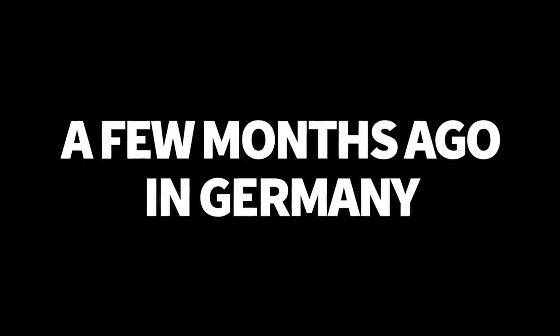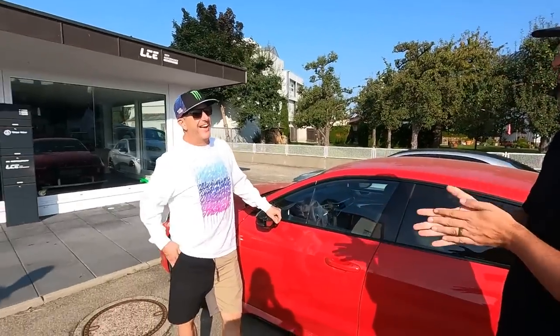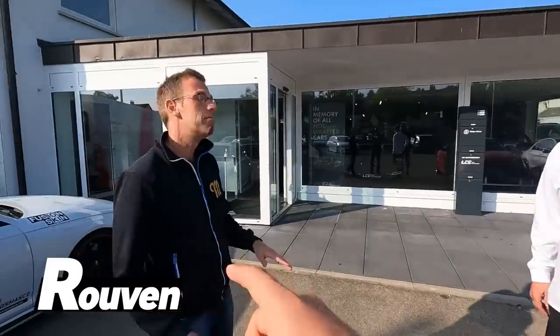Everybody ready? We're going to Germany. Look at the level of excitement — it is a little early in the morning. We drove like three hours to come here and this is LCE. We did get up to 170 — 275 kph — which helps get the blood up in the morning. We woke up at five to leave at six, thanks to this guy.